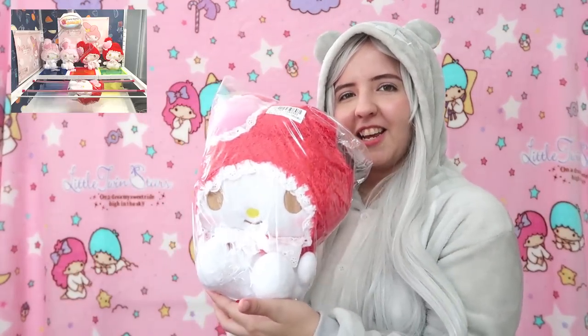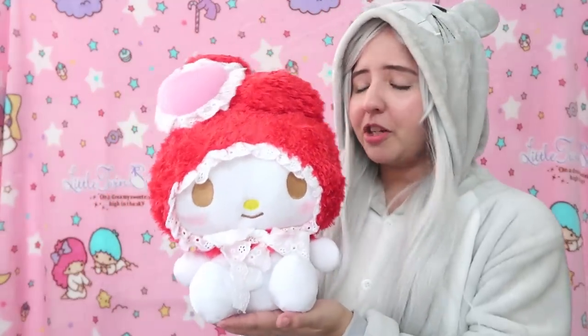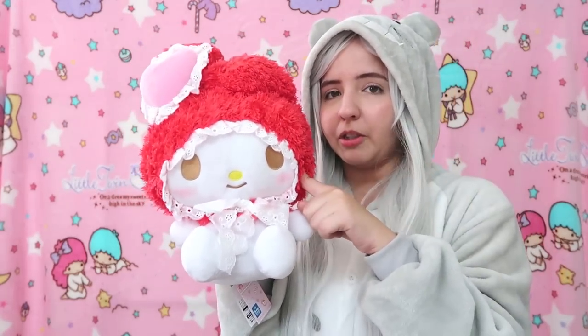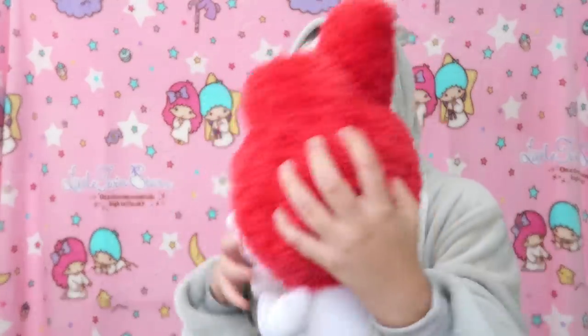The next one is another My Melody plushie, but this one has the red hoodie — she looks like Red Riding Hood! She's so cute. I never had a My Melody plushie of this type, with this beanie style. Oh my gosh, her head is so cute, her face is so cute! I don't know the name of this fabric but it's super adorable. They have this in a light pink version too — I wanted both but wasn't able to get it. This is like a very bright cherry color.